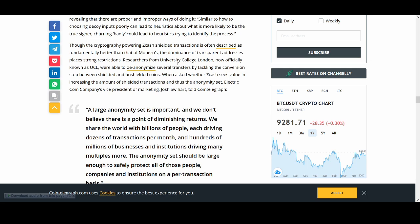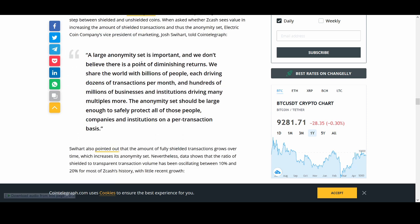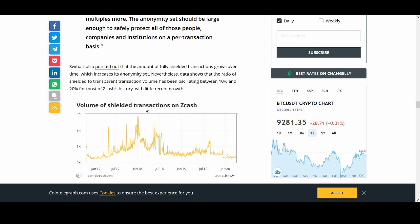There are issues to resolve for both Zcash and Monero. The dominance of transparent addresses in Zcash places strong restrictions. A large anonymity set is important — we don't believe there's a point of diminishing returns. We share the world with billions of people, each driving dozens of transactions per month, and hundreds of millions of businesses driving multiples more. The anonymity set should be large enough to safely protect all companies and institutions.